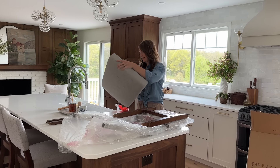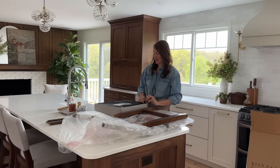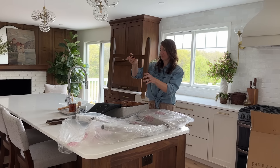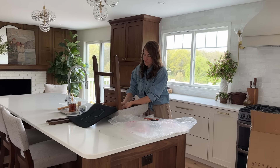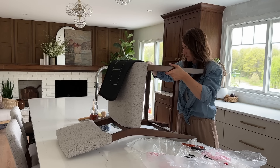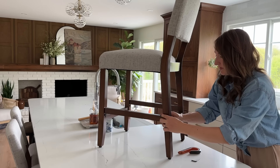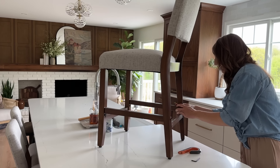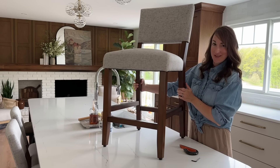These are so easy to assemble — it makes me happy. I didn't even have to change out of my nice clothes to assemble these. Simple 15-minute assembly is probably all it took. And beautiful new chairs!